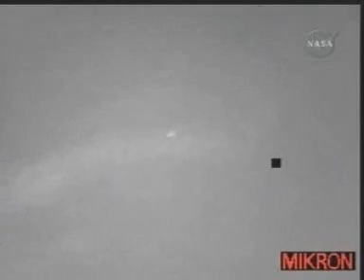Houston, Endeavour — field in sight. Copy, field in sight, Endeavour. Altitude 13,000 feet. Commander Dom Gorey notifying mission control that he sees the runway.